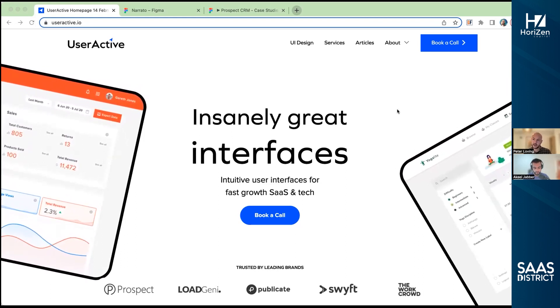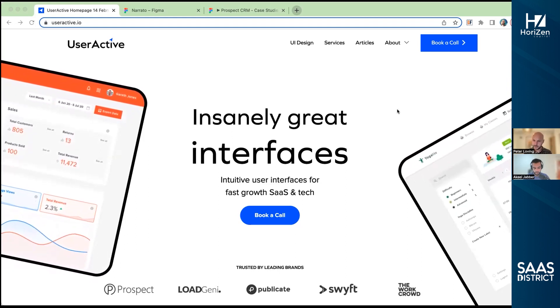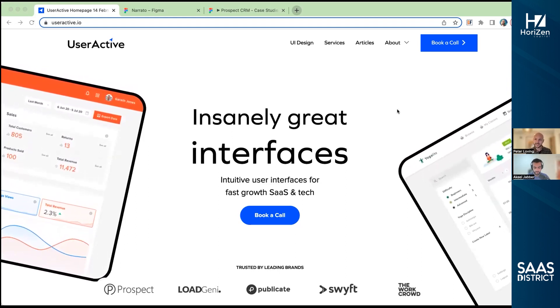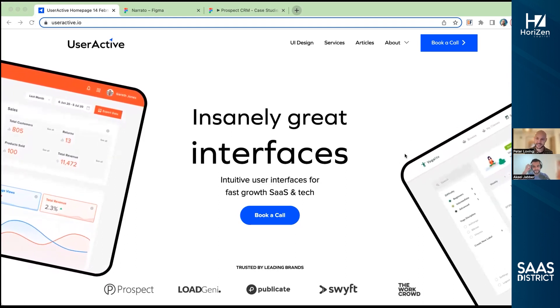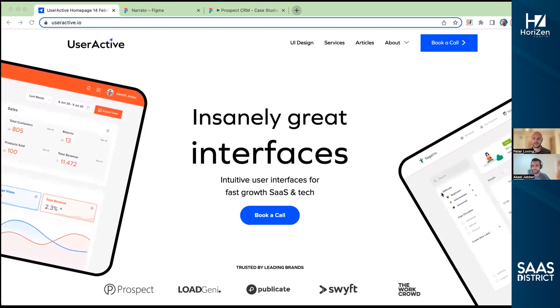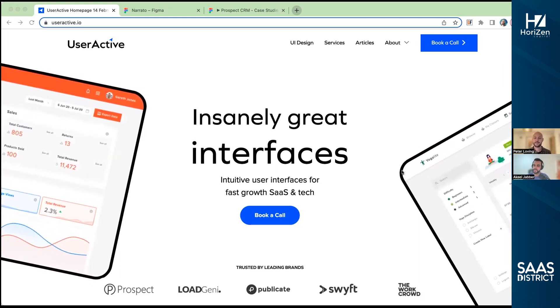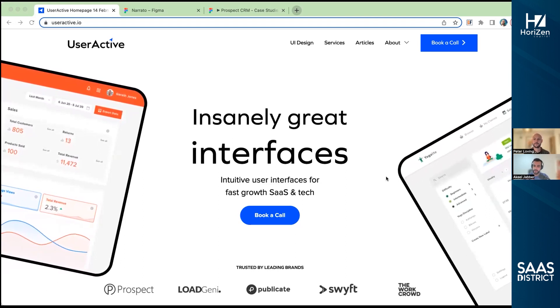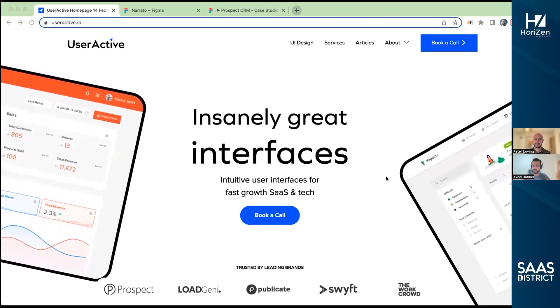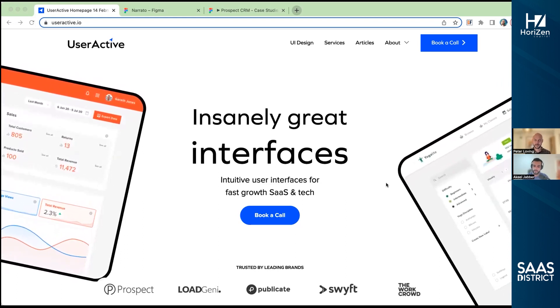So we've specialized, and then we have a couple of people supporting with project management and marketing. That's kind of our team and what we do essentially. Your website is beautiful, so I imagine you guys can offer great things for your users as well. So what — if I'm a SaaS company coming to you, how involved are you getting in terms of the design of my product, my website? What do you guys typically work with and how does that project look?